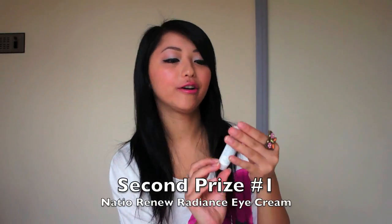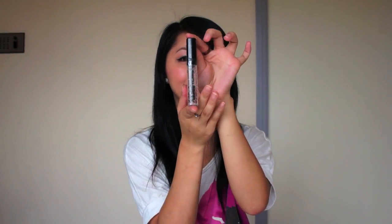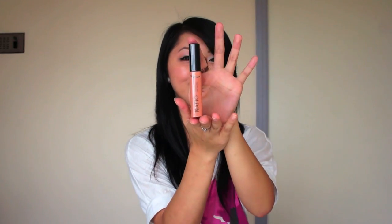Starting off, second place receives a natio renew radiance eye cream — this is a trial size, it has pomegranate and vitamin C, and helps with fine lines and dark circles. They are also going to receive the natio brow and eyelash mascara, and also natio's mineral lip gloss in the shade Caramel.